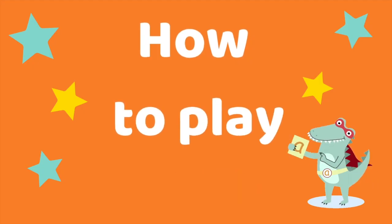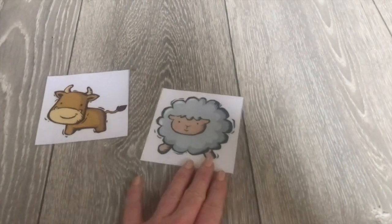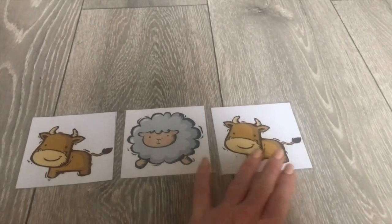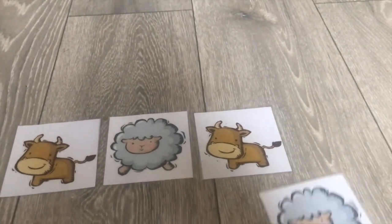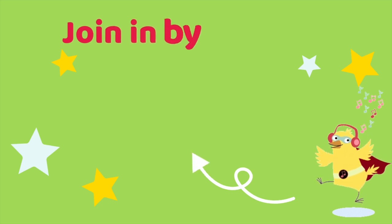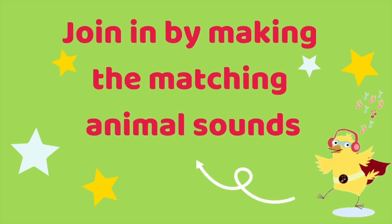First, you'll need to check that the children can name and make the sounds for all of the farm animals by joining in all together. Explain that the children are going to play a noisy farm game where they're going to use the cards or toys to make a pattern for the children to join in with. Can the children join in by making the matching animal sounds as you place the cards down one at a time?